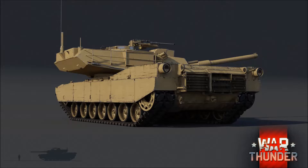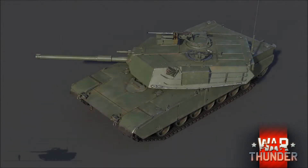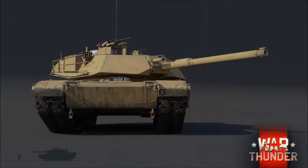If not the Abrams, at least the XM1, which was one of the prototypes to the M1 Abrams. I cannot believe we're actually getting this in the game. And a lot of people are wondering, how is Gaijin going to accurately add in the armor models?